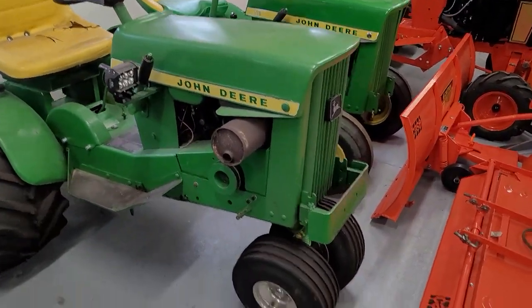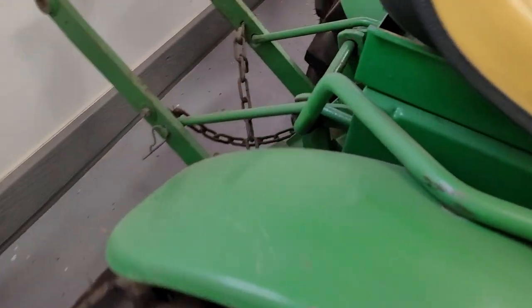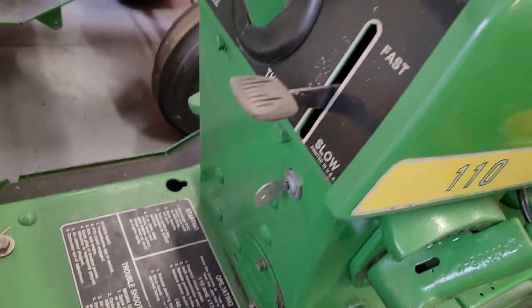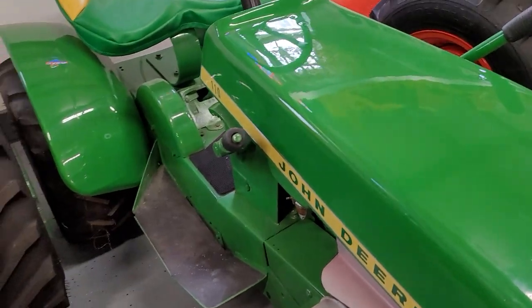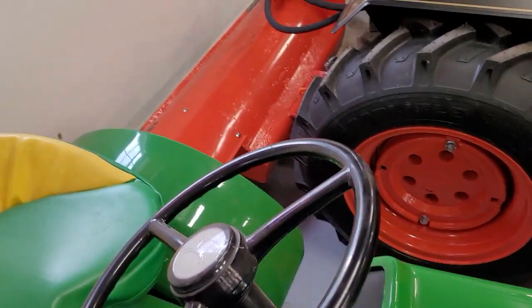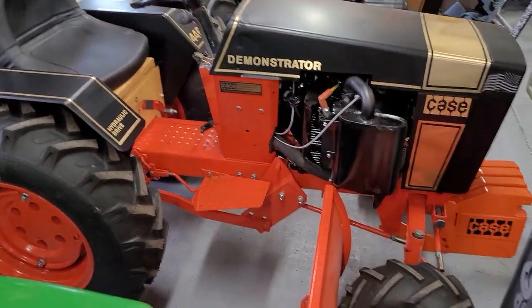Here's another one that's for sale — a tricycle 110, custom series three-point. And then you got a beautiful 110 round fender with automotive paint — this one's for sale as well. Right now paint is expensive; I usually look at four hundred dollars a gallon. This is a nice tractor — tri-ribs, eggs.